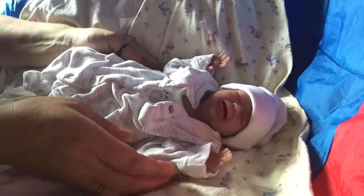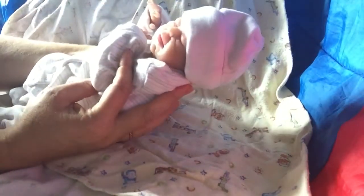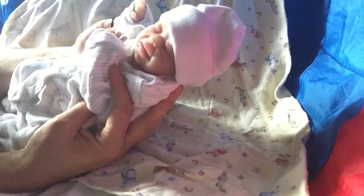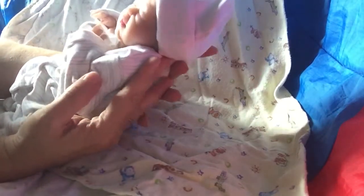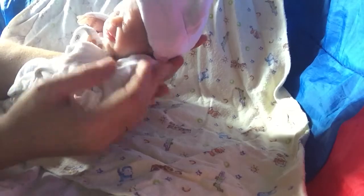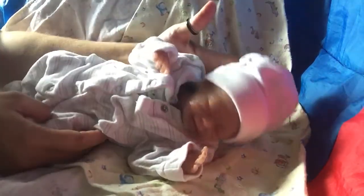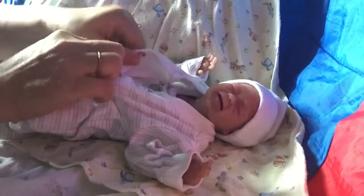Hi everyone. Here's little Samia — haven't seen her for a little while. I absolutely love this little girl. She is so — I don't know, there's just something about her. She's so cuddly and tiny. Like, that's my hand there. I just love her, I really do.